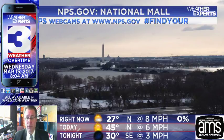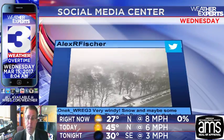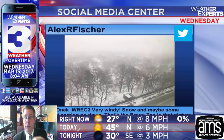At the National Mall in D.C., we've got some sunlit snow this morning. The National Park System at nps.gov is where you can find more cameras just like this, or follow the hashtag FindYourPark. And this is what it looked like courtesy of my cousin Alex Fisher, who works at Fordham University just across the street from the Bronx Zoo, which is what you're looking at right there — snow just beginning to fall in the early morning hours of Tuesday, windy and snowy from what he says.